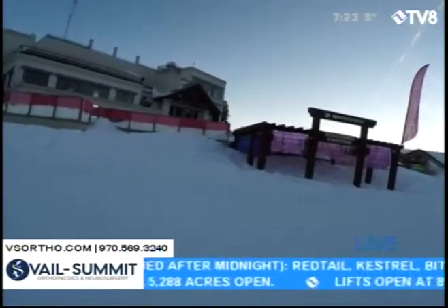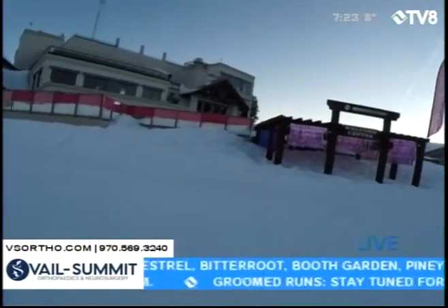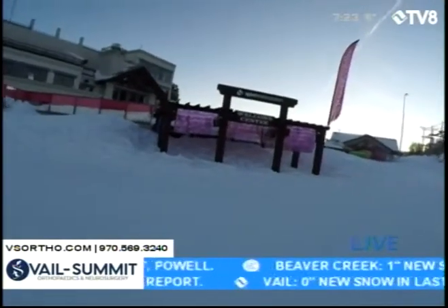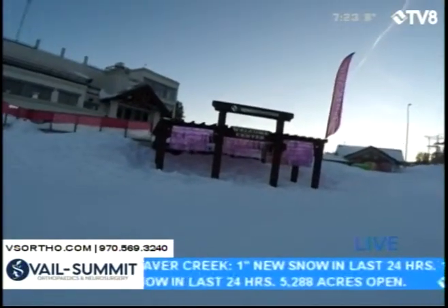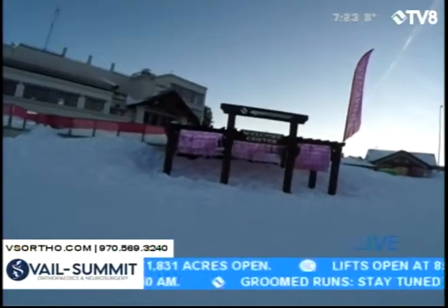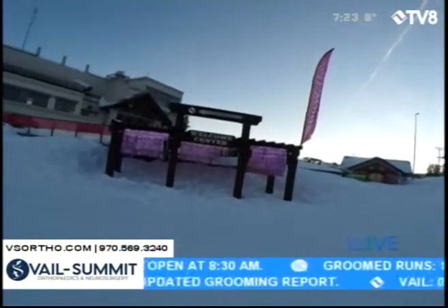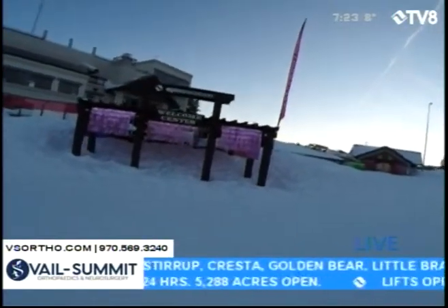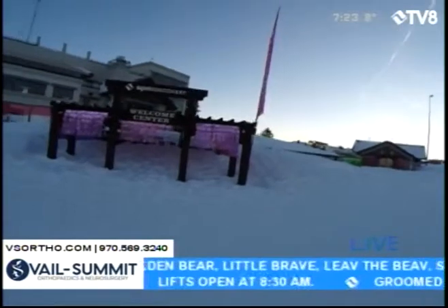They've also got one at Waffle Way — who doesn't want a waffle halfway through the day skiing and snowboarding anyway? That's at the base of Avanti. They've also got a checkpoint at the SmartWool store in Lion's Head, and finally at Golden Peak. You're going to want to go to all those checkpoints, fill out a little form, and get your prizes for Pink Veil.